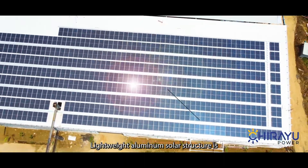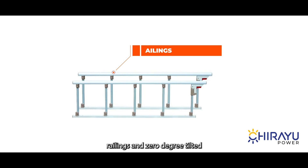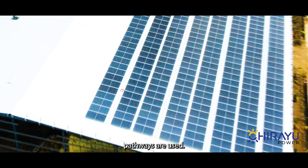Lightweight aluminium solar structure is used for the tin shade. For protection, protective railings and 0-degree tilted pathways are used.